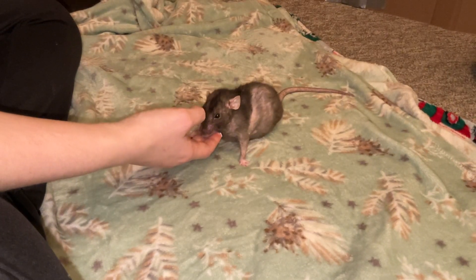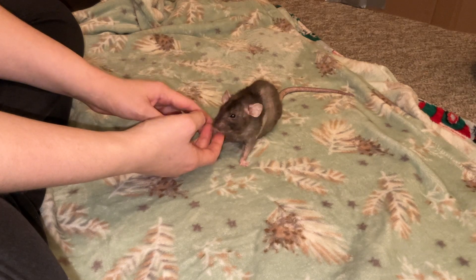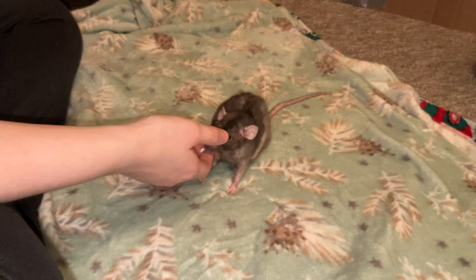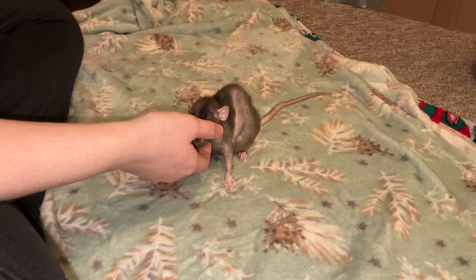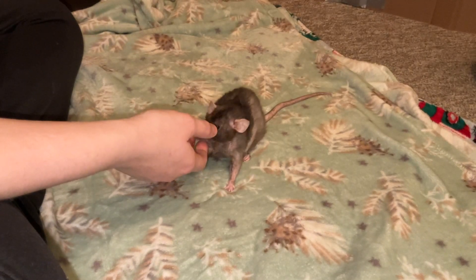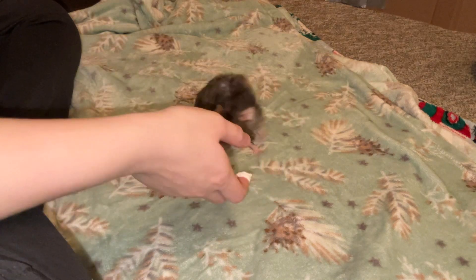Hey guys, Shadow the Rat, and for today's video I wanted to update you on something going on with Miss Olive here. Olive is my nearly three-year-old rat. She'll be three in like two weeks, maybe a little less, and she has been amazingly healthy for her age, which is very nice to see.